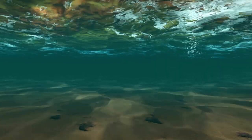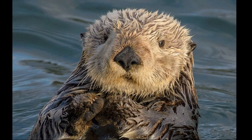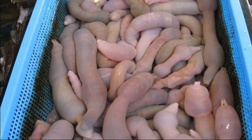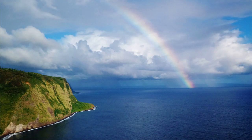Larvae are free swimming. Otters and some fish like to prey on innkeeper worms. Eurycus unicinctus is eaten as a delicacy in East Asia.